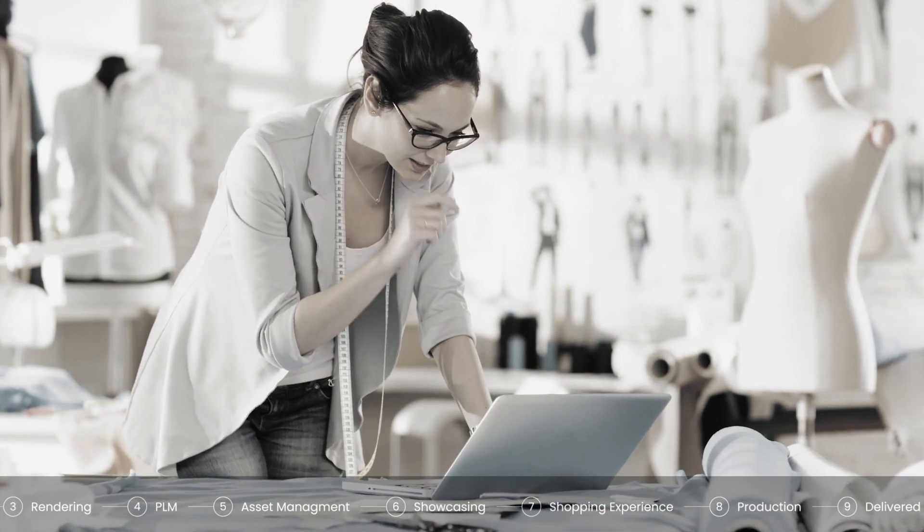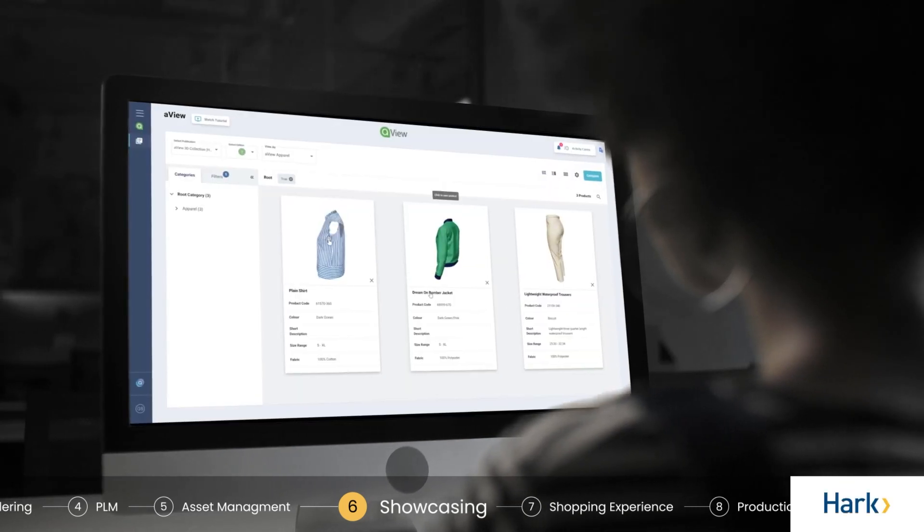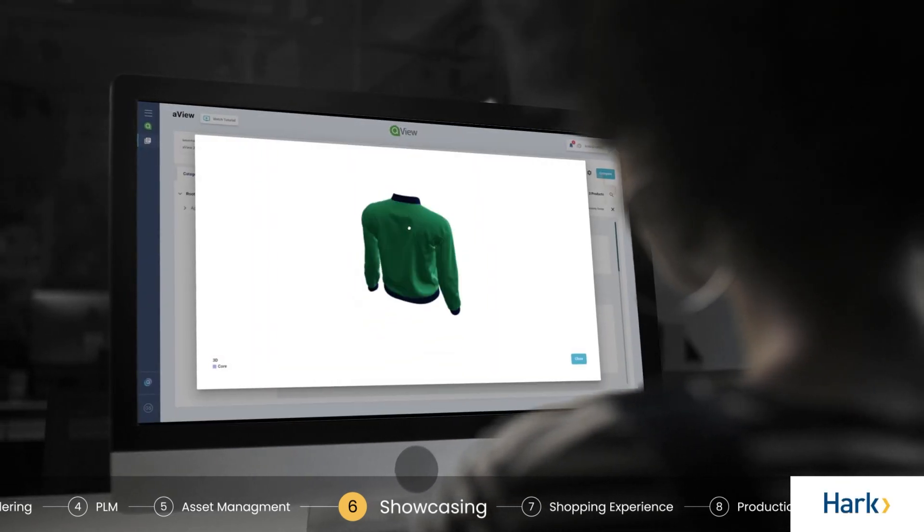Now that the garment is approved and the collection is assorted, you'll move to B2B digital selling, showcasing through the product catalog, providing an immersive experience that is unparalleled in its flexibility.